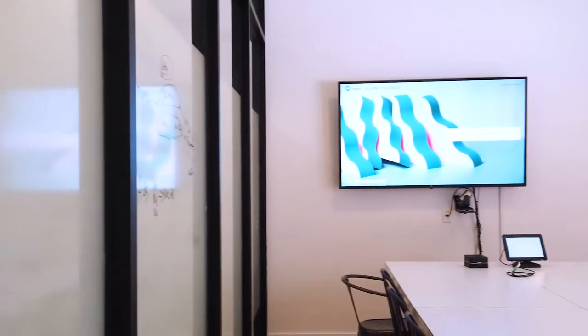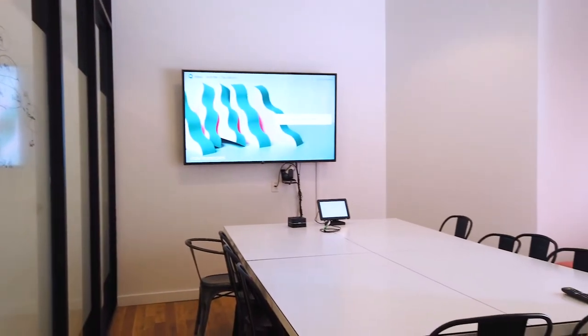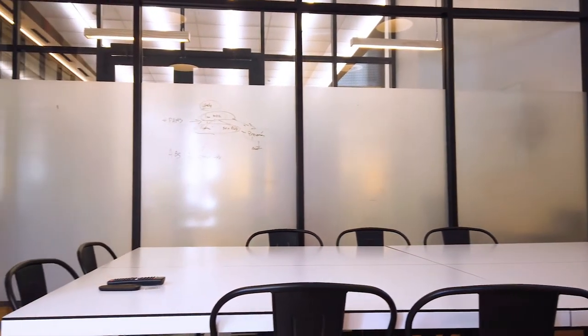Alright, let's go check out the boardroom. We use this space for team meetings as well as hosting any of our local merchants and partners. We also use it to stay connected with our Winnipeg office, hosting virtual meetings.